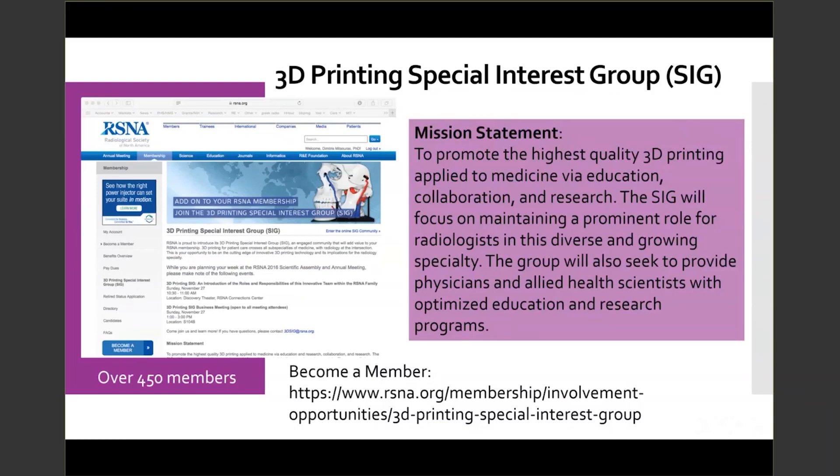After three successful years of educational and hands-on sessions at the annual RSNA conference, the SIG's mission is to promote the highest quality 3D printing applied to medicine via education, collaboration, and research. The SIG will focus on maintaining a prominent role for radiologists in this diverse and growing specialty. The group will also seek to provide physicians and allied health scientists with optimized education and research. Please visit the RSNA website if you would like to become a member of the RSNA and SIG community.